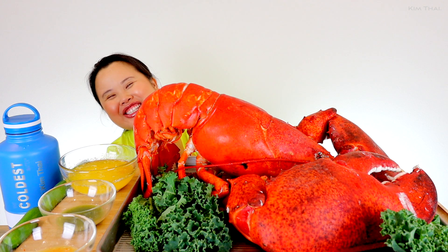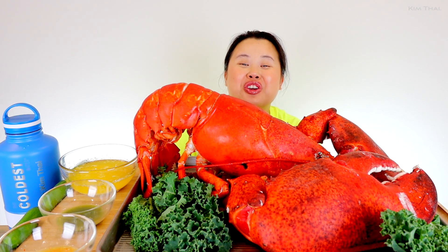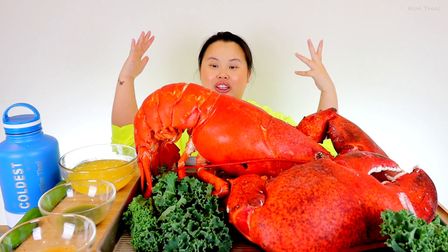Hi friends! Welcome back to my channel, you guys! This 20 pound lobster is huge! I cannot freaking believe this.